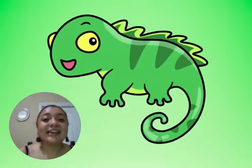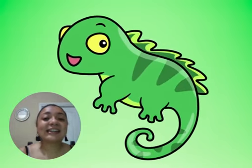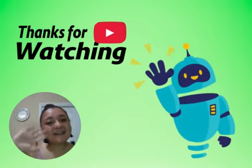Also like in the word I, I, I, wanna. Great job! Thanks for watching! Bye-bye! Bye-bye!